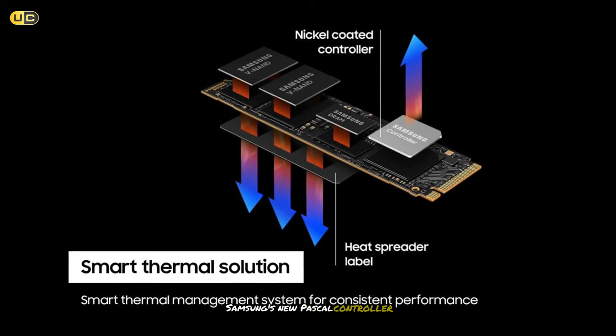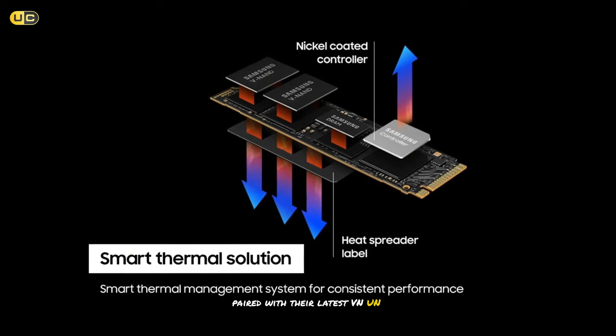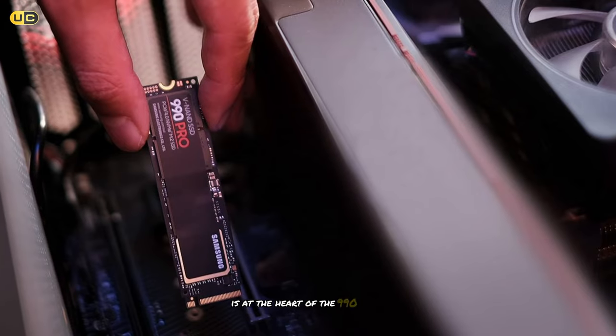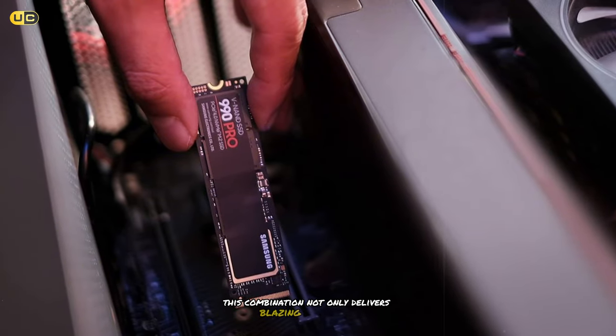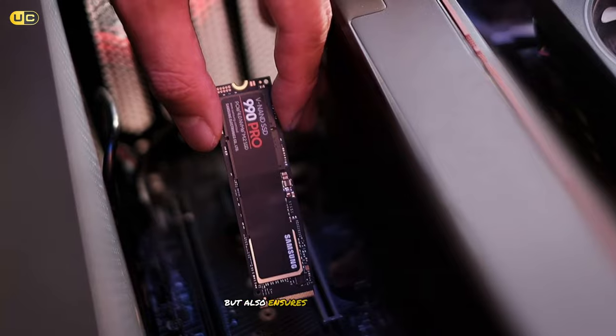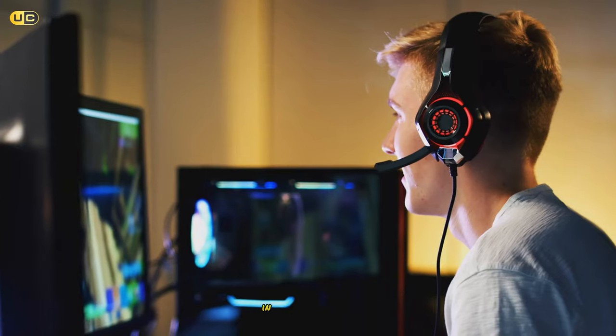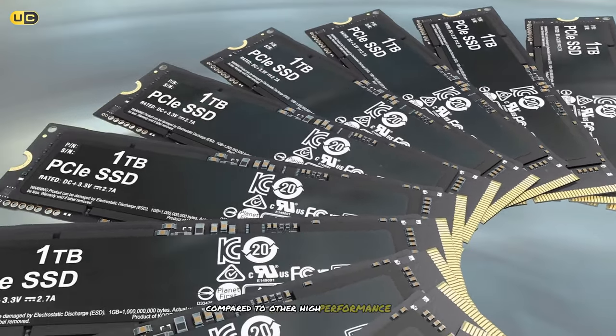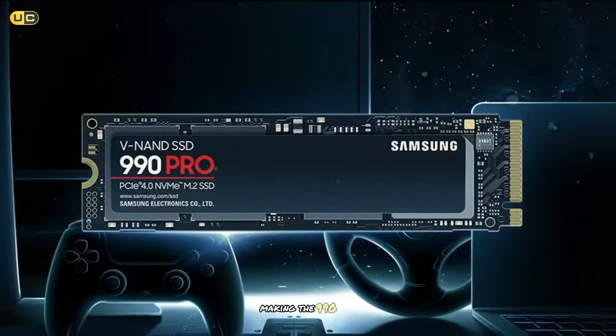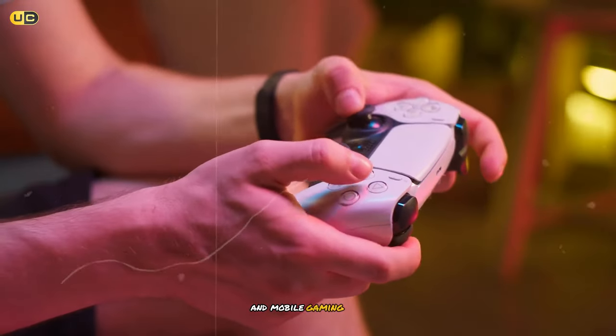Samsung's new Pascal controller, paired with their latest V-NAND technology, is at the heart of the 990 Pro's performance. This combination not only delivers blazing fast speeds, but also ensures excellent power efficiency. In our laptop tests, we noticed a slight improvement in battery life compared to other high-performance SSDs, making the 990 Pro an excellent choice for both desktop and mobile gaming rigs.